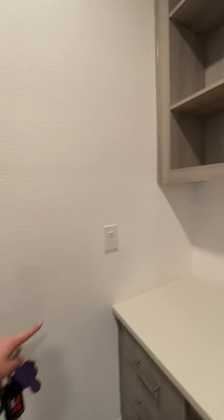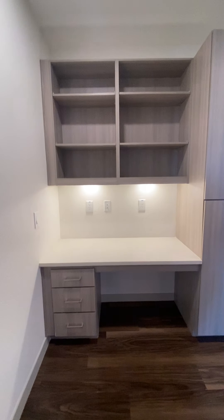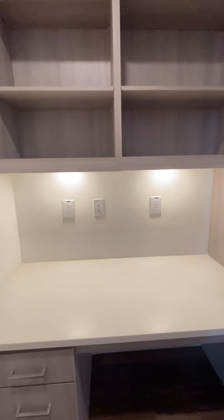You have a built-in desk here. You can also turn this into a coffee bar or coffee wine bar.